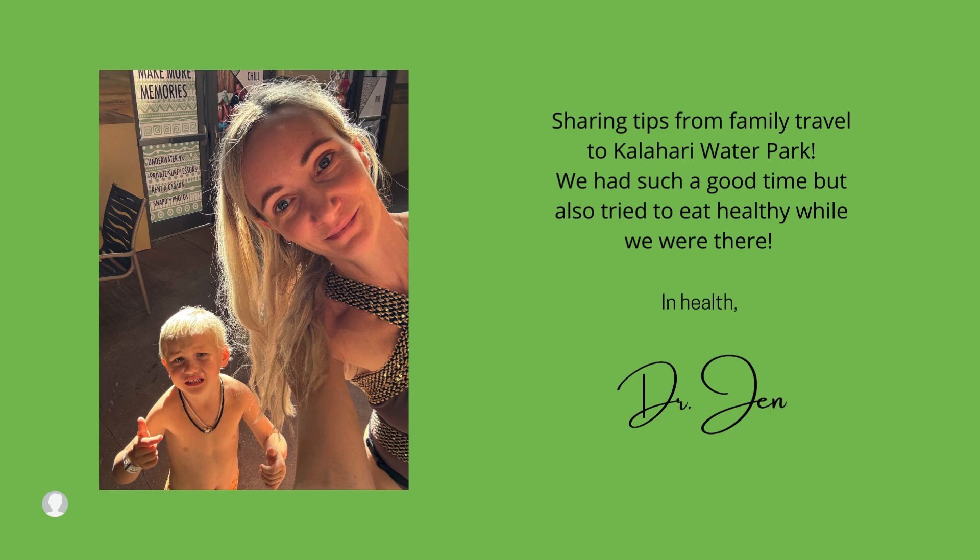Welcome! We're sharing tips from our family travel to Kalahari Water Park. I really hope you enjoy this video.